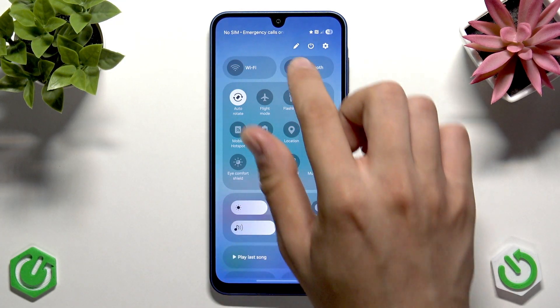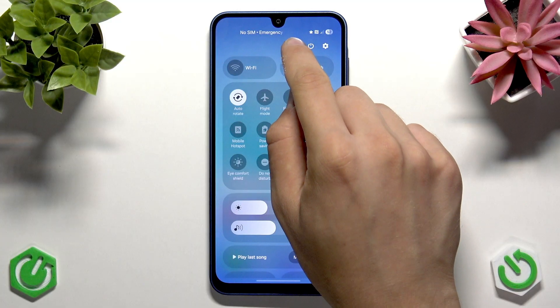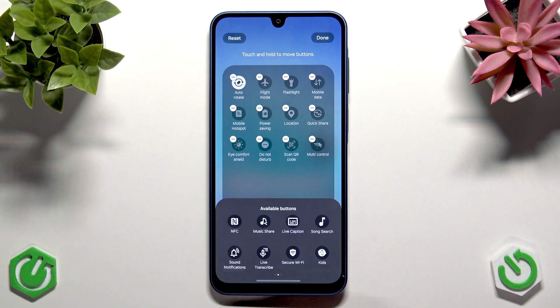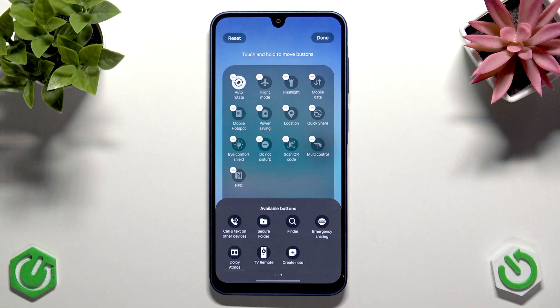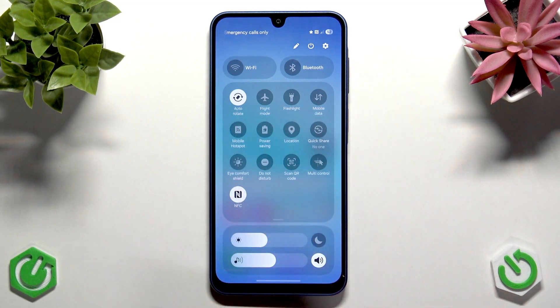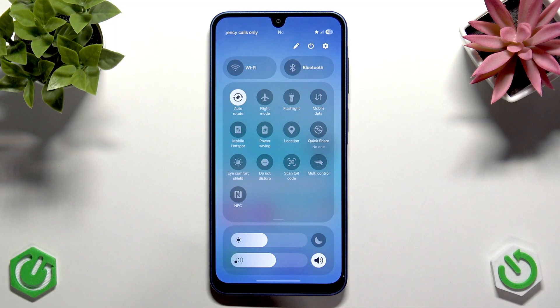If you have NFC turned on and want to disable it, tap the pen icon in the control panel and tap Edit. In the available buttons, search for NFC and drag it to your panel. You can also turn off other features like TV remote, Secure Wi-Fi, and sync. When done, tap Done. Now you'll have NFC visible in your control panel and can turn it off. Only disable these modules if you're not using them — otherwise it makes no sense.